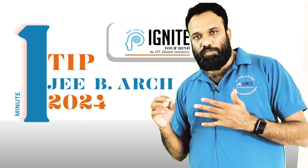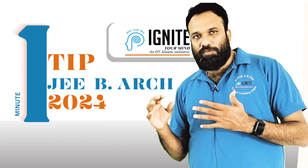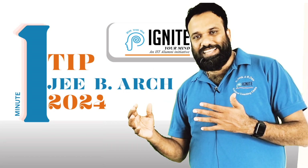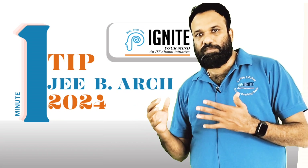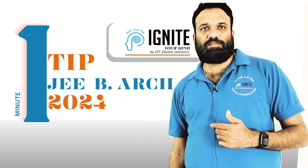I am going to show you the topics in this video. I am going to show you the architects here and the details of the architects.